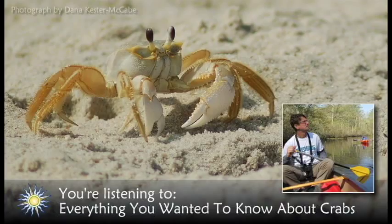Callinectes sapidus is not the only crab in Delmarva's bays. The common spider crab looks similar to its namesake. It is a large, spindly-legged, sluggish crustacean that excels in camouflage. To blend in on the bay bottom, it covers its bumpy, spiny shell in algae, debris, and tiny living invertebrates to hide from predators. Spider crabs are one of the few bay species that is tolerant of polluted, low-oxygen water.